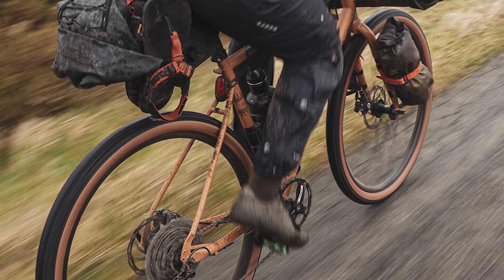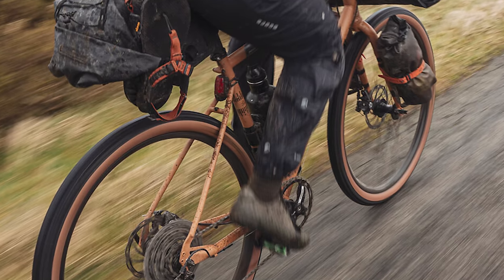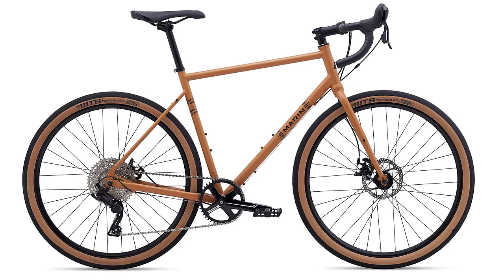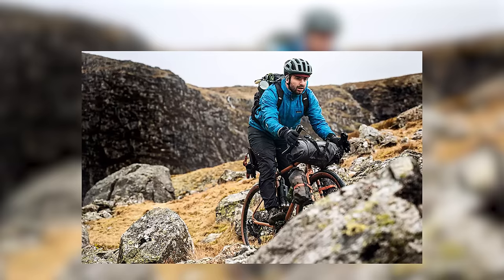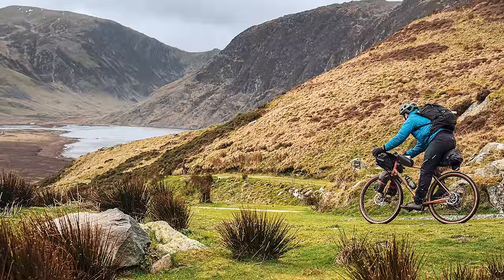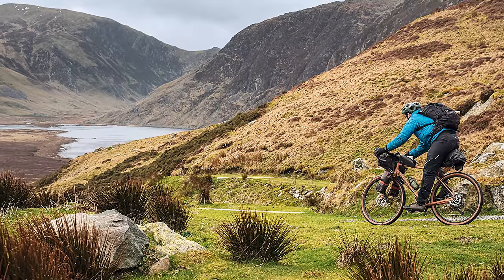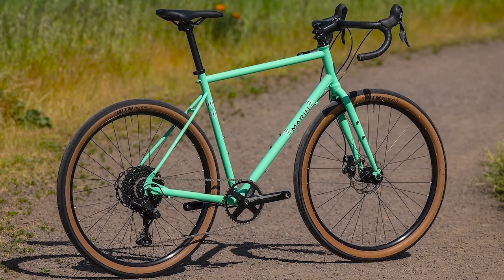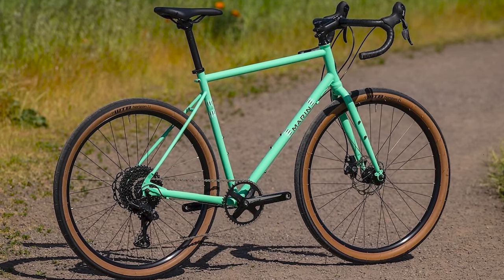It handles serious off-road terrain with aplomb, and positively encourages bad behaviour. At 13kg for a size large, it may make long, steep climbs that little bit harder, and the middling brakes may make descending a little bit more of a test of nerve. But when you realise that you've spent less on your whole bike than your fellow riders have spent on wheels, you'll find yourself falling in love with the Nicasso that little bit more.